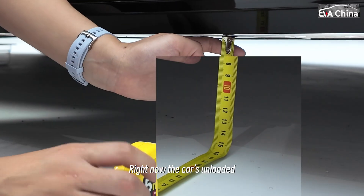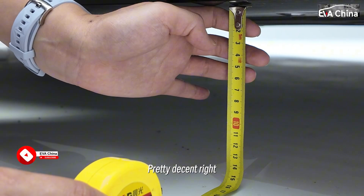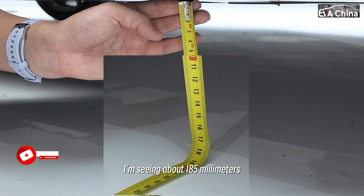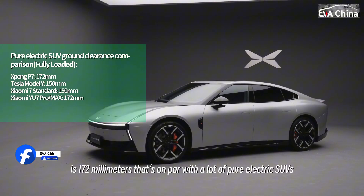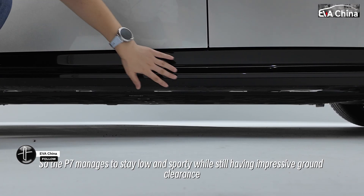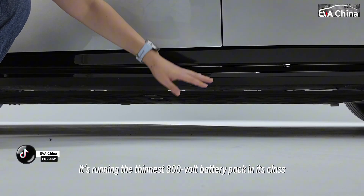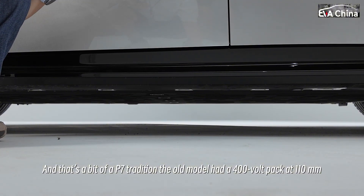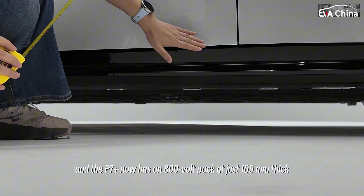Right now the car is unloaded, so I grabbed a quick measurement myself — it's around 150 millimeters. Pretty decent, right? Now let's raise the air suspension. Unloaded, I'm seeing about 185 millimeters. The optional figure for maximum clearance fully loaded is 172 millimeters — that's on par with a lot of pure electric SUVs. So the P7 manages to stay low and sporty while still having impressive ground clearance. The secret? It's running the thinnest 800-volt battery pack in its class. The old model had a 400-volt pack at 110 millimeters thick, and the P7 Plus now has an 800-volt pack at just 109 millimeters thick.